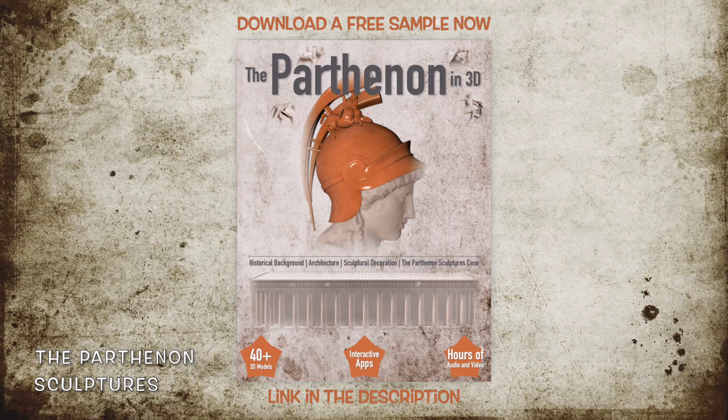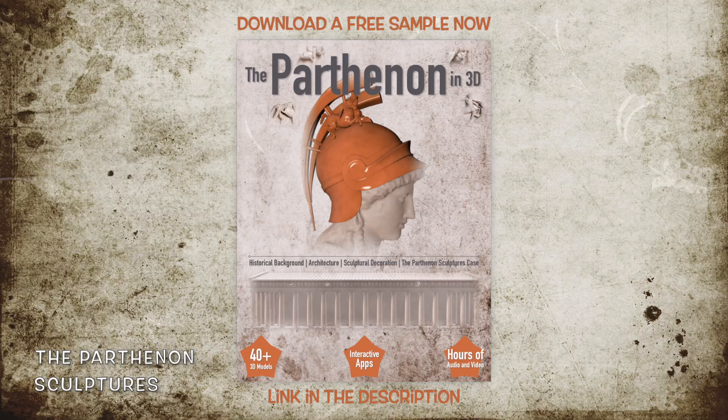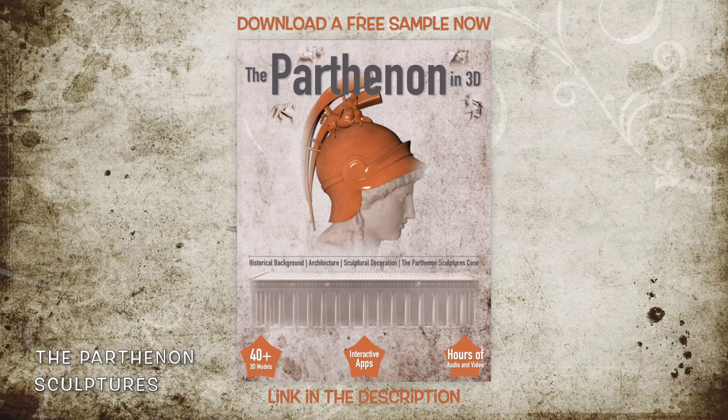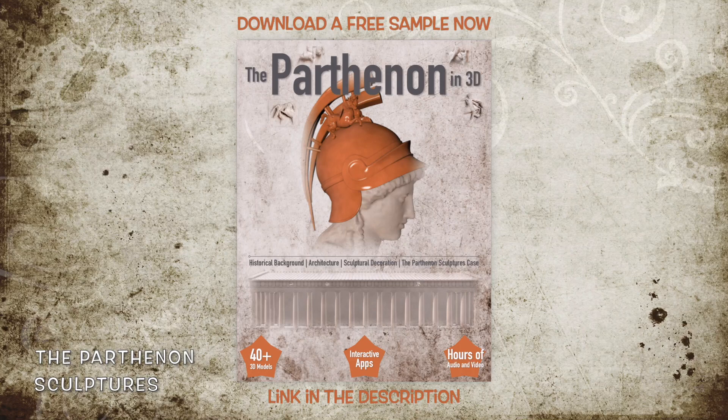During the years 1801 to 1805 AD, Elgin removed 41 percent of the preserved sculptural decoration of the temple, including 50 meters of the preserved frieze of the Parthenon. These blocks are exposed at the Duveen Gallery of the British Museum as part of the museum's collection known as the Parthenon Marbles or the Parthenon Sculptures. The remaining 80 meters of the preserved frieze are in the Acropolis Museum. Today there is a dispute between the Hellenic Republic and the United Kingdom regarding the legality of possession of the Parthenon sculptures by the museum. Greece has formally requested the return of these sculptures and their repatriation to the place of their birth.